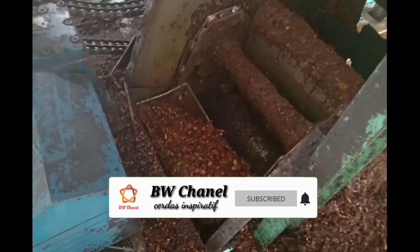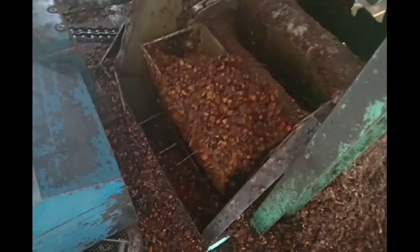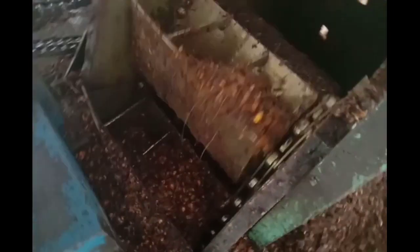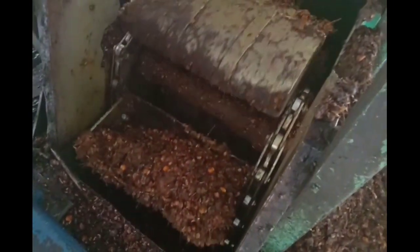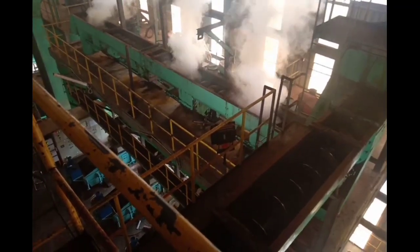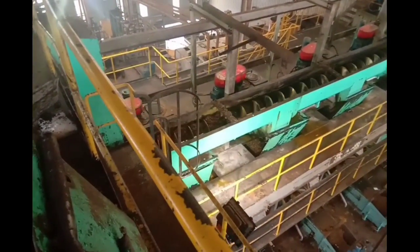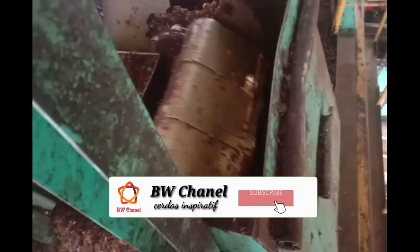Kita sedang berada di atas fluid elevator. Ini adalah mesin pembawa rondolan dari conveyor thresher menuju ke atas. Dari bawah, rondolan dari thresher masuk menuju conveyor, kemudian proses transfer rondolan dari bawah ke atas menggunakan fluid elevator, lalu diteruskan menuju conveyor fit digester, kemudian masuk menuju digester untuk dilumat dan dilakukan pengepresan.